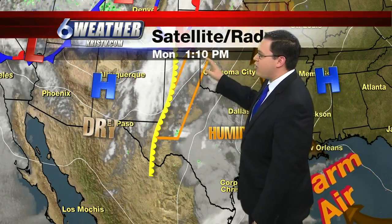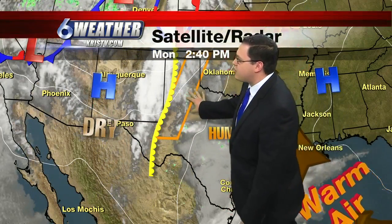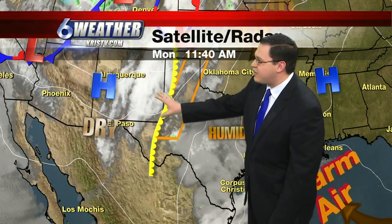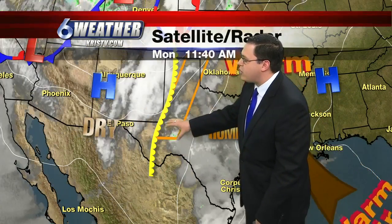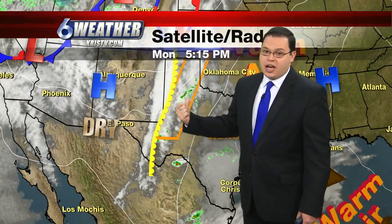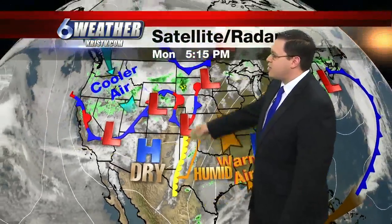Up to the north, up in the Panhandle and off in the Permian Basin, that's where they do have a decent chance of rain. In fact, they have a severe thunderstorm watch already in effect, right along the dry line. This advects to the east during the day, providing lift in the atmosphere, and that's what causes big-time showers and storms to form. That's why the Storm Prediction Center already has that watch up for those folks.